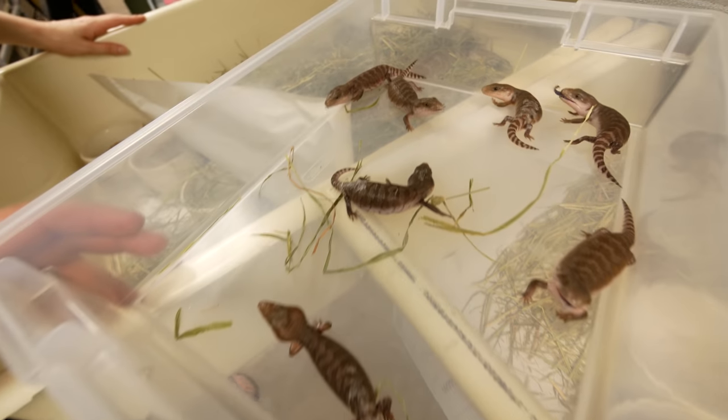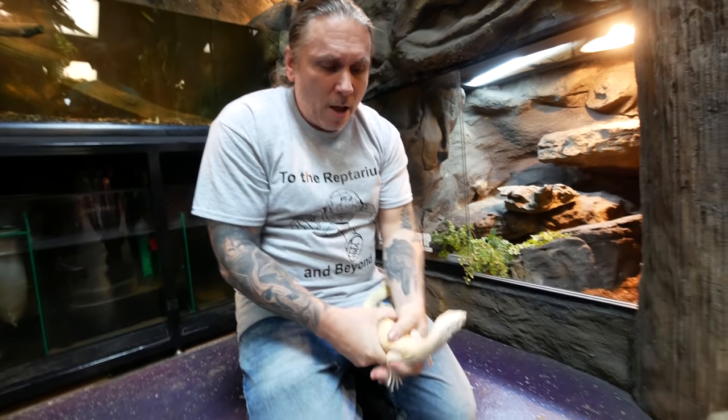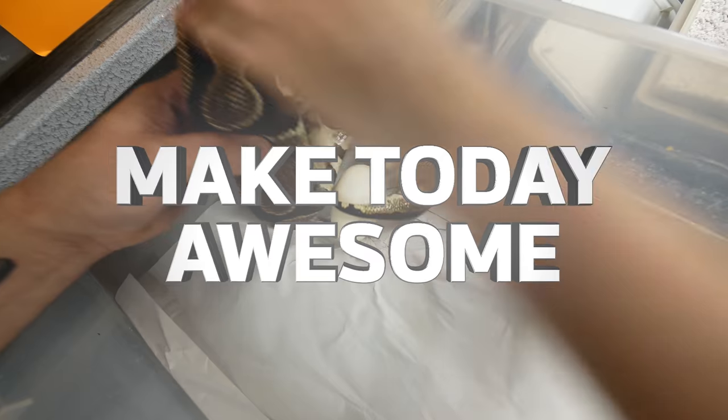Oh my God, you guys are absolutely adorable. I don't want to restrain him, I want to just walk him, but I also don't want him to bite me. Hey, good morning everybody, and welcome to the vlog.